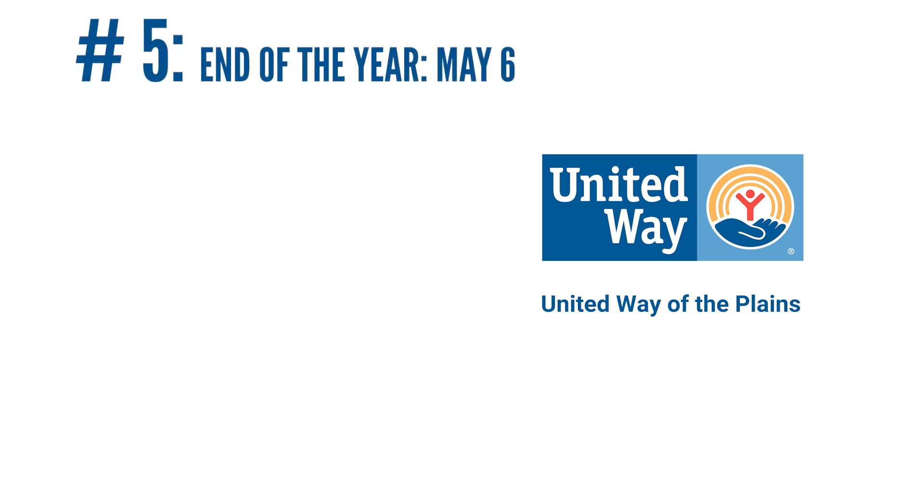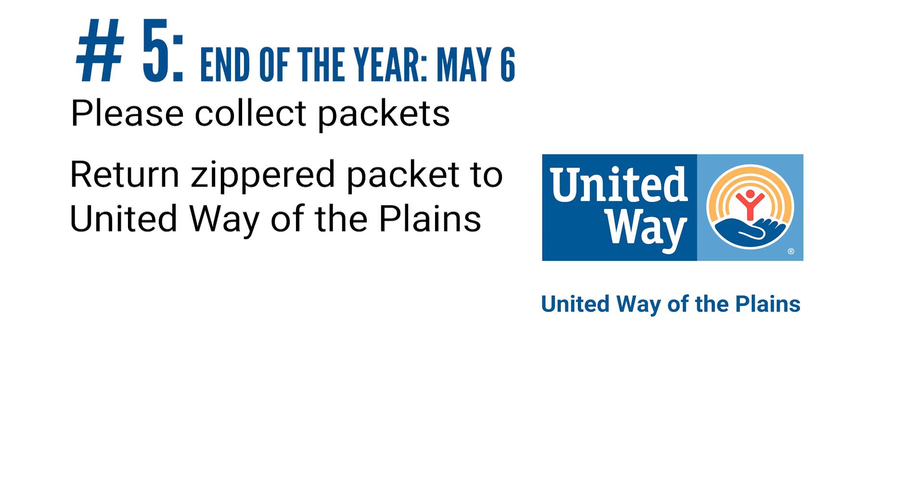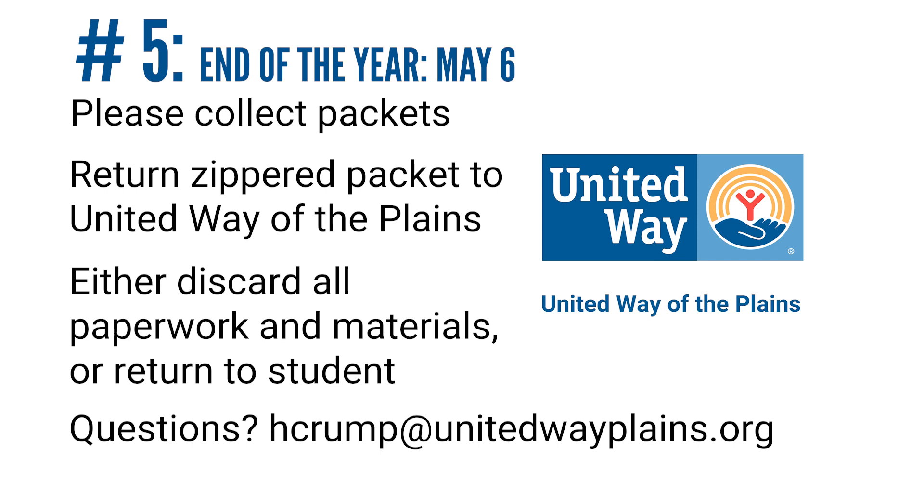The last week of Read to Succeed will be the week of May 6th. At the end of the year, United Way only needs back the zippered pouches so that we can reuse them in future years. All of the contents from the packet can either go home with the student or be recycled.